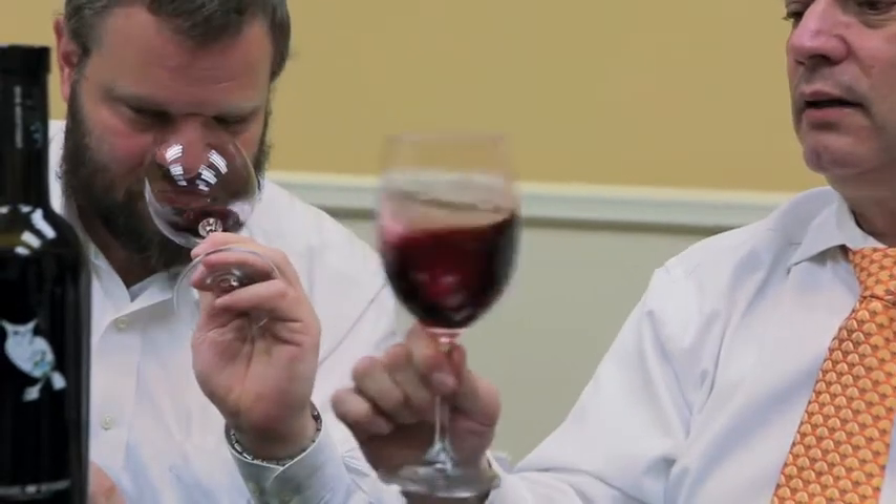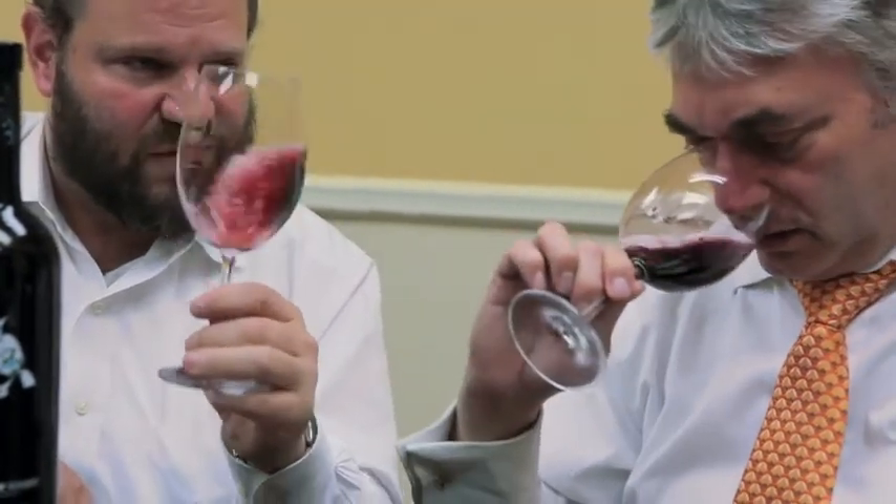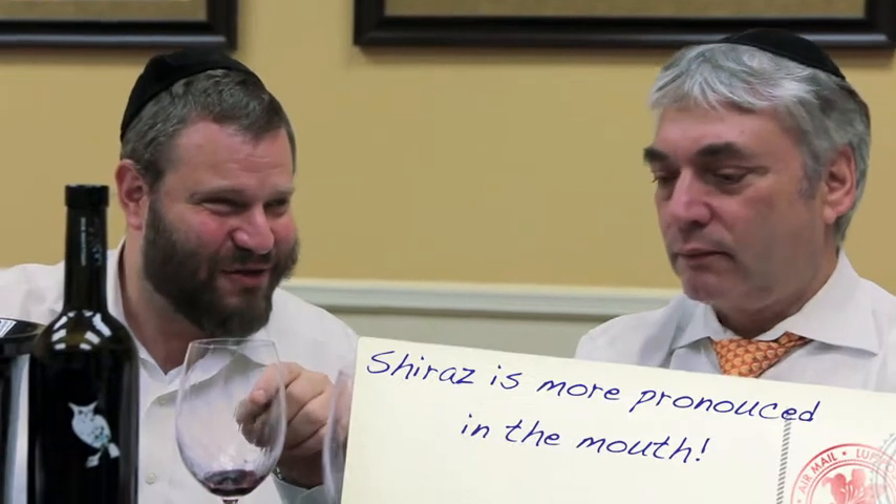If you swirl it one more time, give it one more whiff. Yes, there is some black pepper in there. I take it back — more Shiraz. The Shiraz is coming out big time in the mouth. The spice — it's a well blended wine, but this has plenty of Shiraz characters in it.